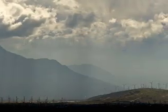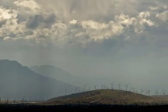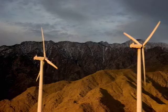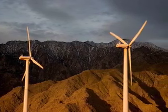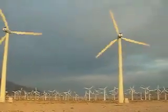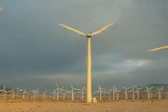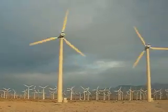They dot the landscape along the desert floor 90 miles east of Los Angeles. They spin through an ever-present coastal wind from the Pacific Ocean. The Coachella Valley is host to over 4,000 wind turbines that were first built as an alternative power source during the oil crisis in the 1970s. Today, these modern-day windmills provide enough power for thousands who live in the surrounding desert communities, including Palm Springs.